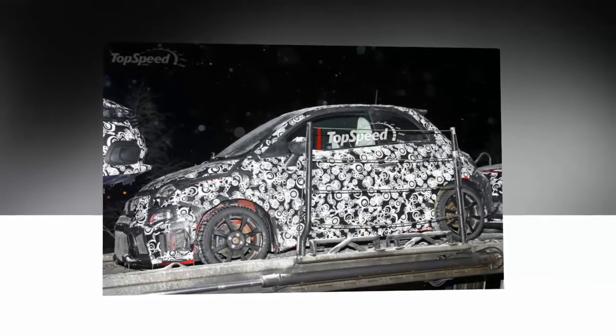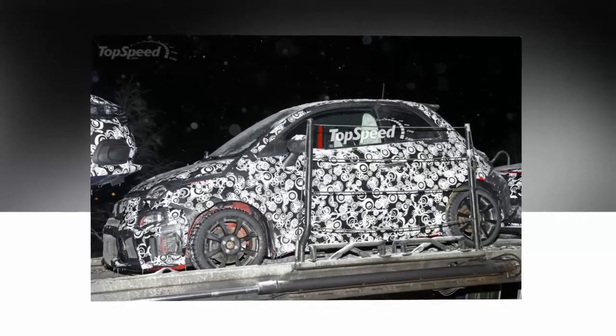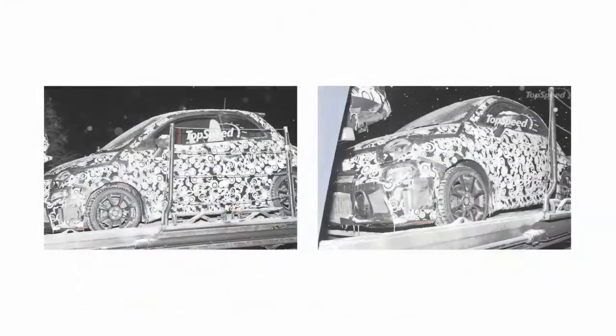Until official details emerge, let's take a look at what we know and what we can determine from these few spy shots. When it comes to cars in camo, it's always a bit of a guessing game when it comes to what lies beneath.